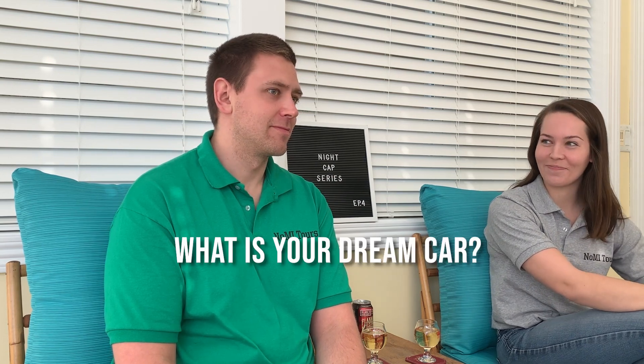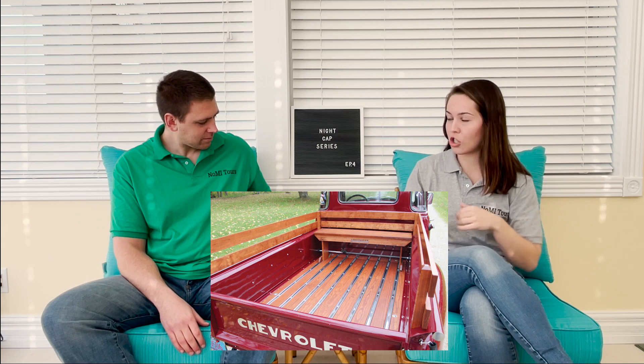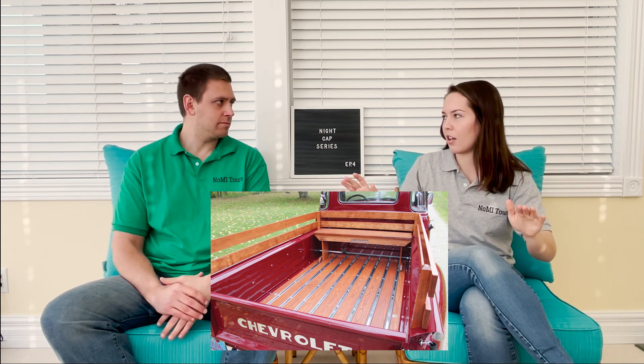What is your dream car? Shelby GT500 Mustang. Mine is an old Chevy truck — like when you go to a cider place and they have the bed with wood on it. Just a very old Chevy truck. I don't even know how to drive a manual, but one of those trucks would be sweet — a manual floor shift. I'm going to have one day.